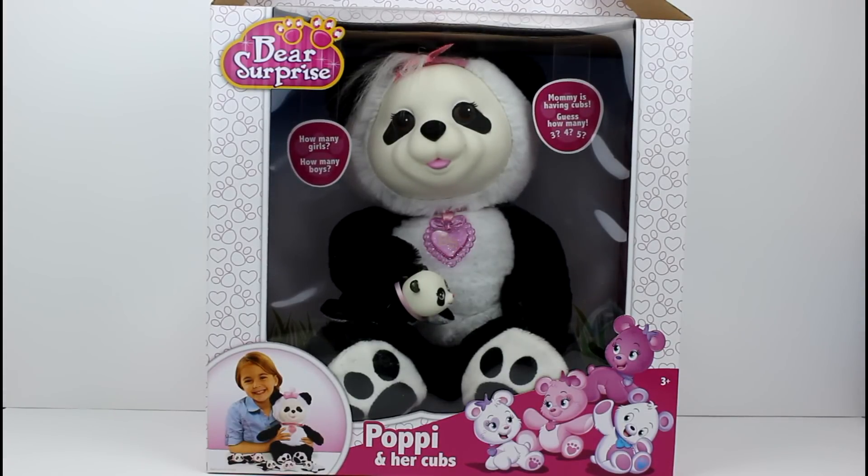Make your predictions now in the comments section down below. Let me know what you think we're going to have. Are we going to have three or four or five? How many? Let me know right now. I'm going to go ahead and get her out of the box and then we'll take a closer look.